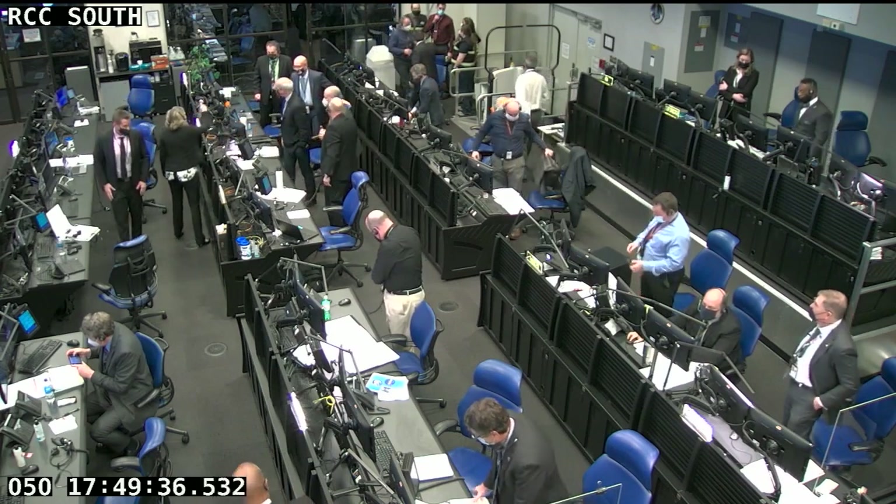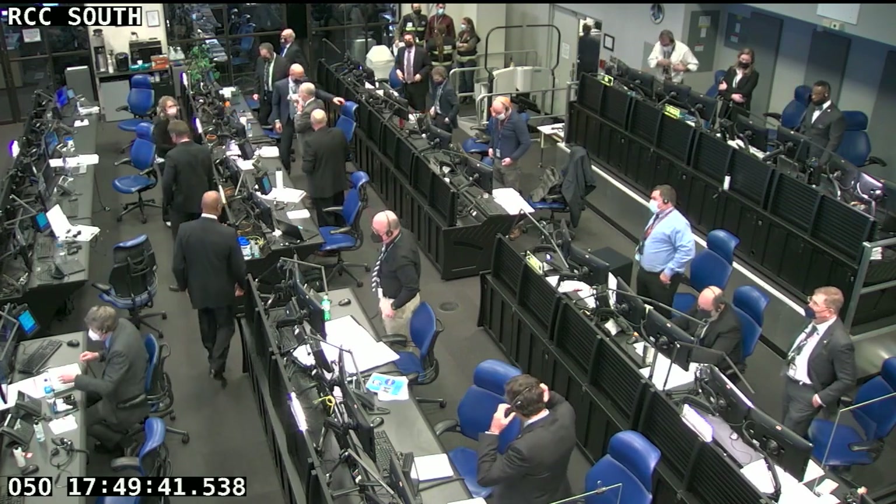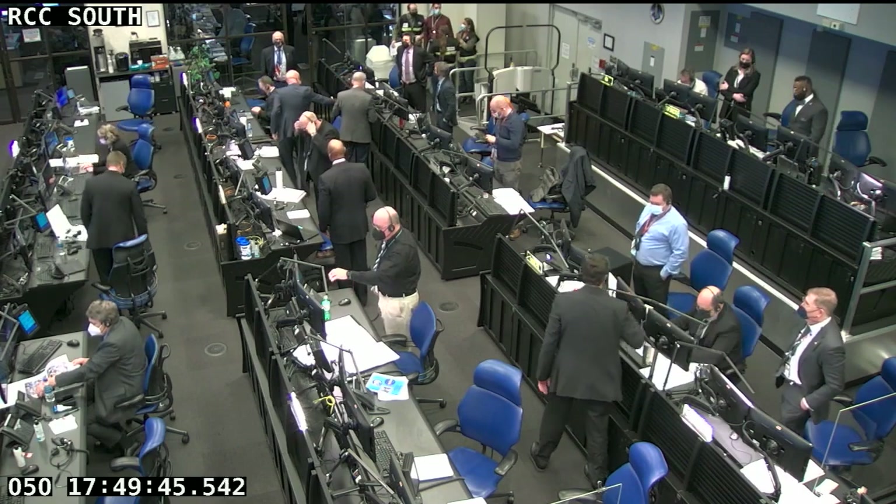Stage 2 is nominal. The excitement is visible in the room as celebratory fist bumps and high fives take place following today's successful launch.